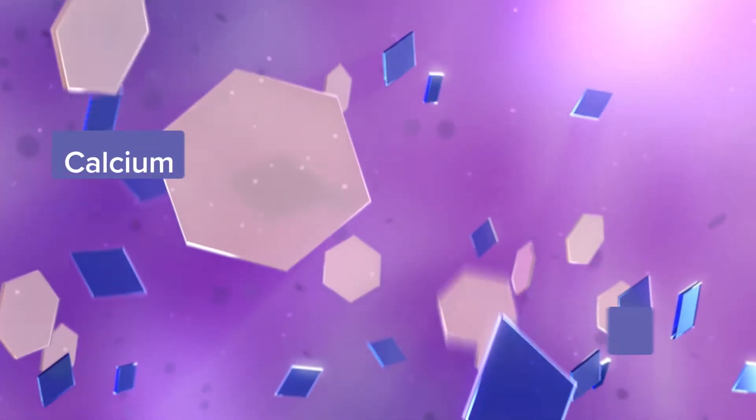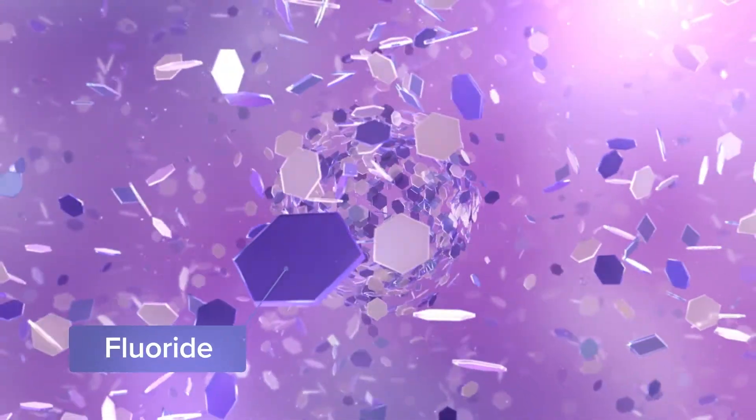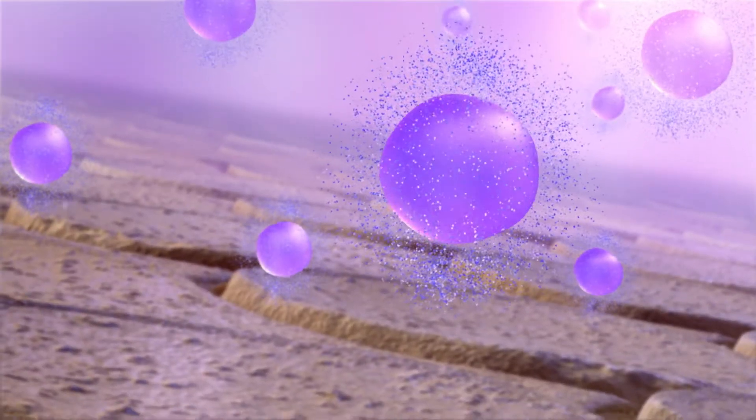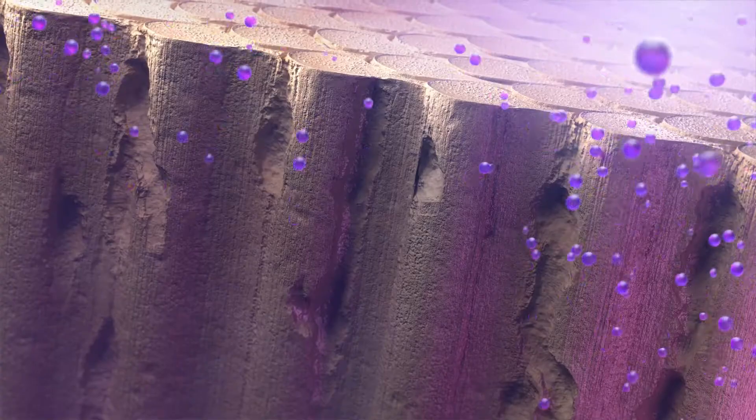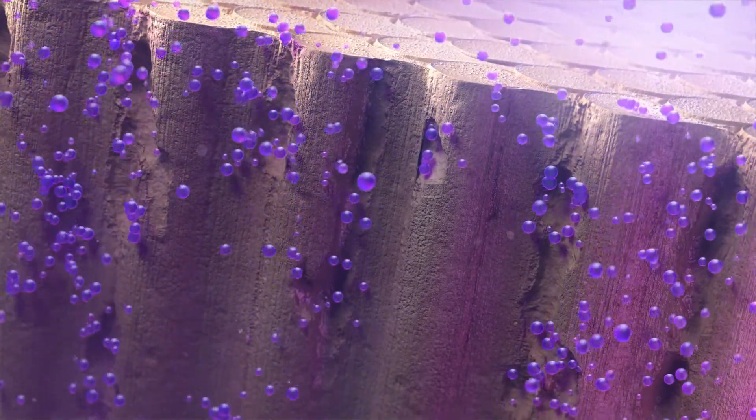Excess demineralization of these rods can lead to caries formation. Rapid Fusion Technology creates a safe environment that rapidly releases an abundance of calcium and phosphate ions.